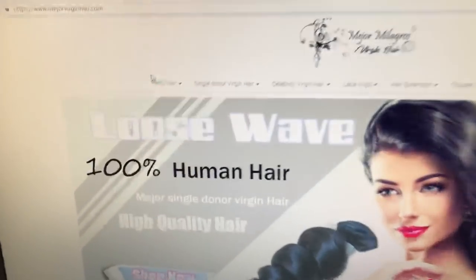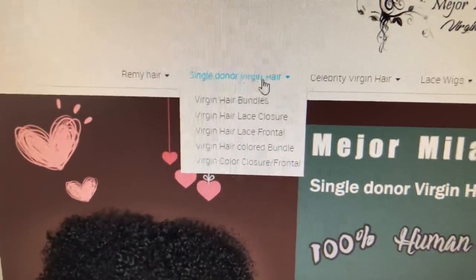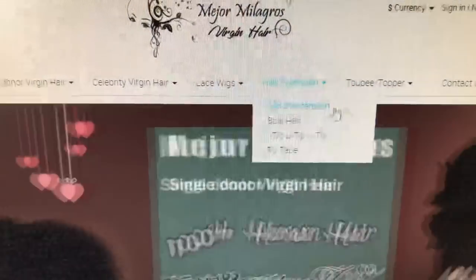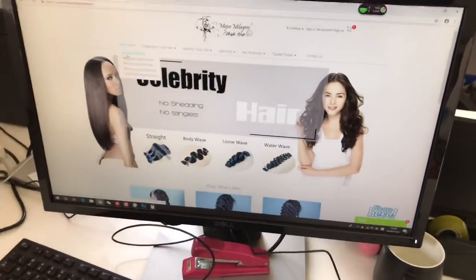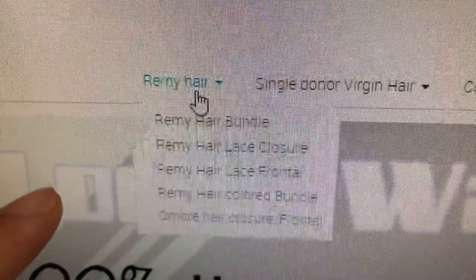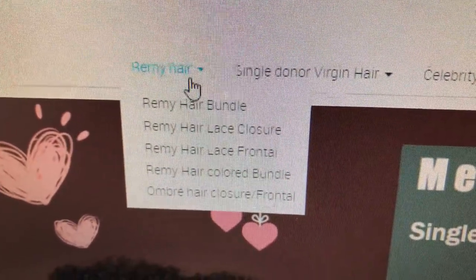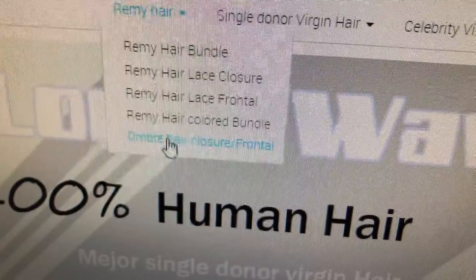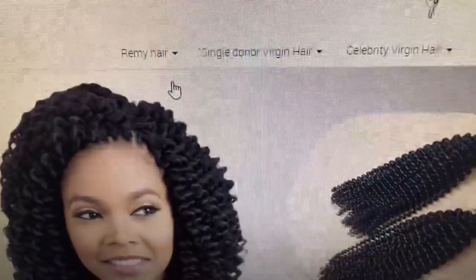Let's come to the website. You can see Remy hair, single donor virgin hair, and celebrated virgin hair. Of course we also have lace wigs and clip-in extensions. Let me show you how to order the bundles, closure. For single donor virgin hair and celebrated virgin hair — when you put your mouse here and scroll down, you will see options like hair bundles, lace closure, lace frontal, color hair, ombre closure. When you click on, for example, the Remy hair bundles, you go inside to the page.